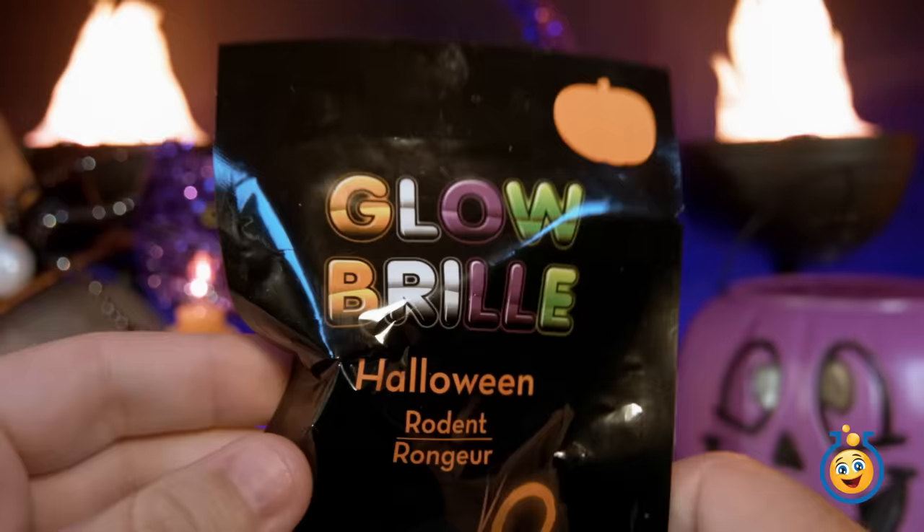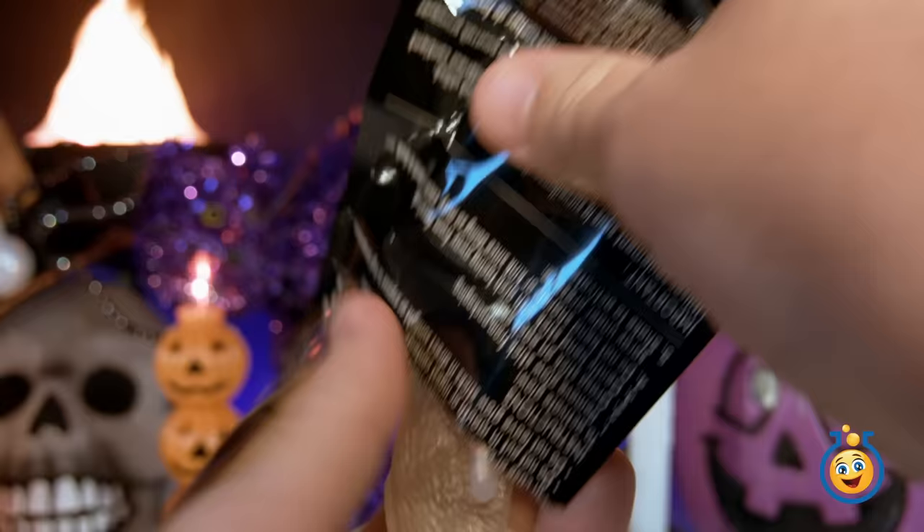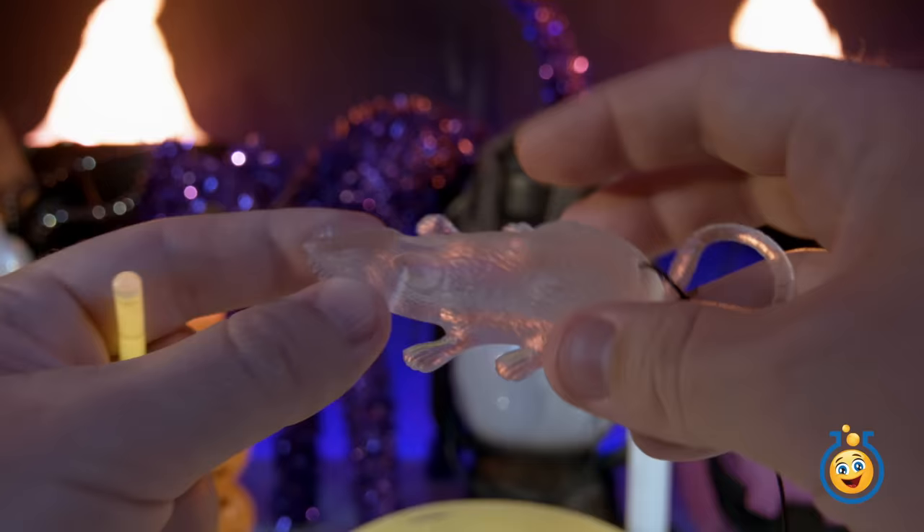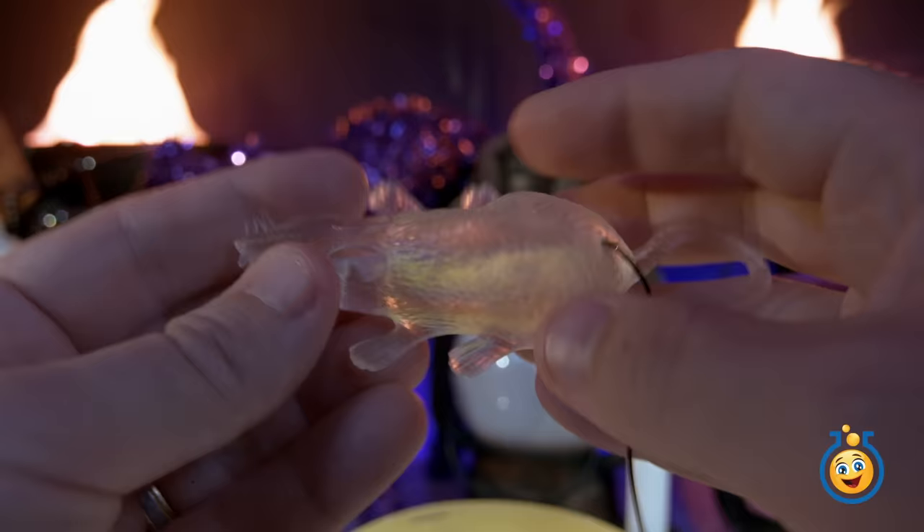We've got another glow bag — this time it says it's a rodent. Here comes the rodent — that's a kind of scary-looking rodent. I've got him hanging from a black little string that comes with this glowing character figure. Let's put our glow stick into our little rodent — it's kind of a slot — and he glows! He's going to come get us.